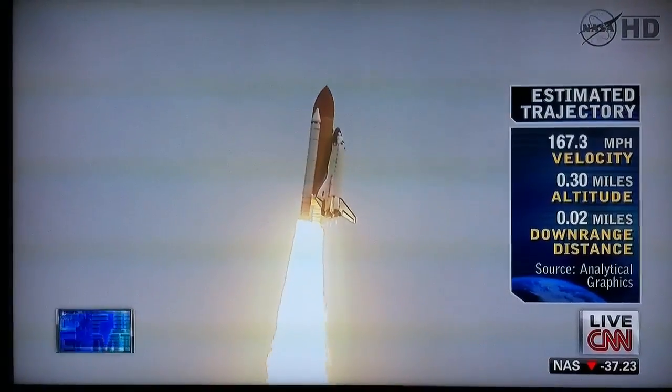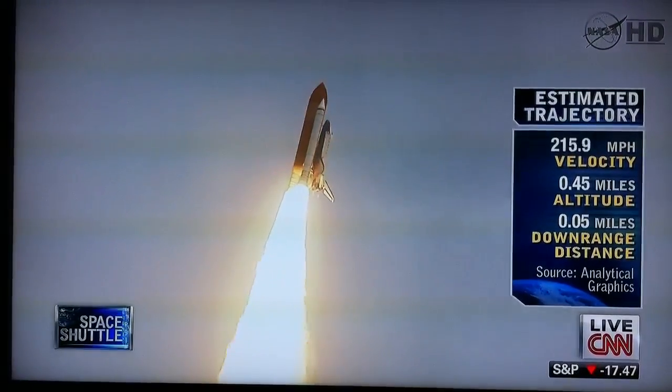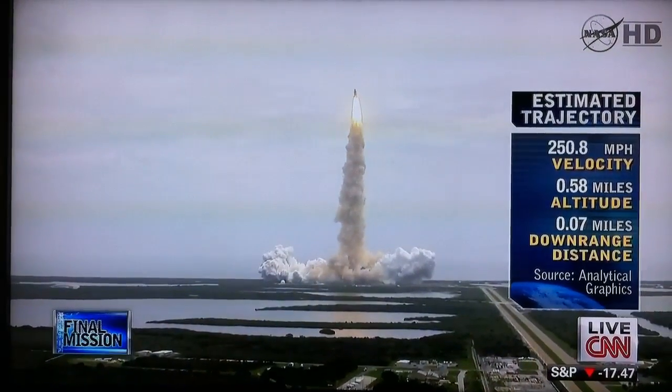Roger out, Houston. Roger out with Atlantis. Houston now controlling the flight of Atlantis.